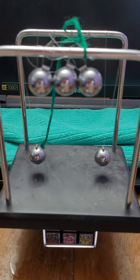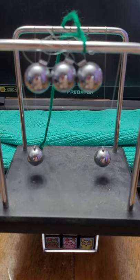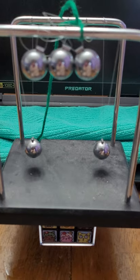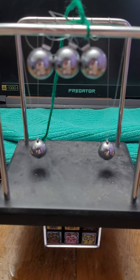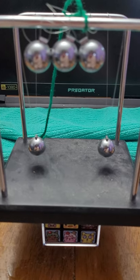Hello everyone, at whatever time you are watching this video. I am about to demonstrate the balancing points between quantum mechanics and general relativity — in other words, the experimental equivalence of quantum gravity.